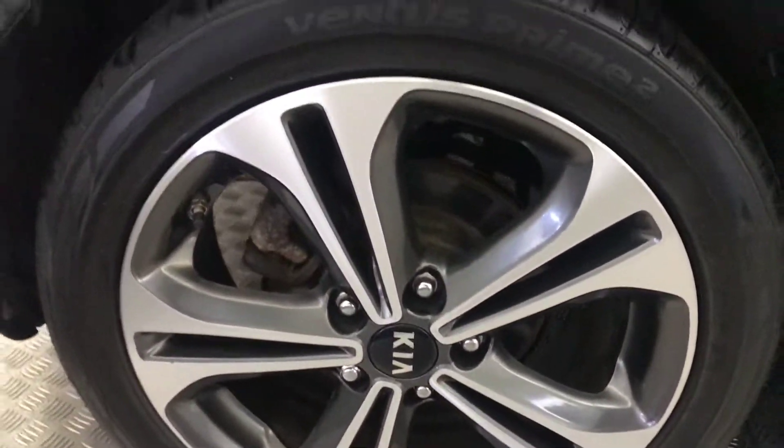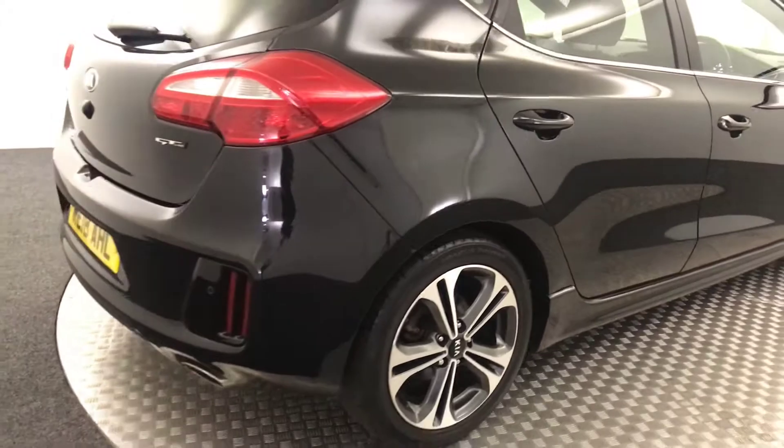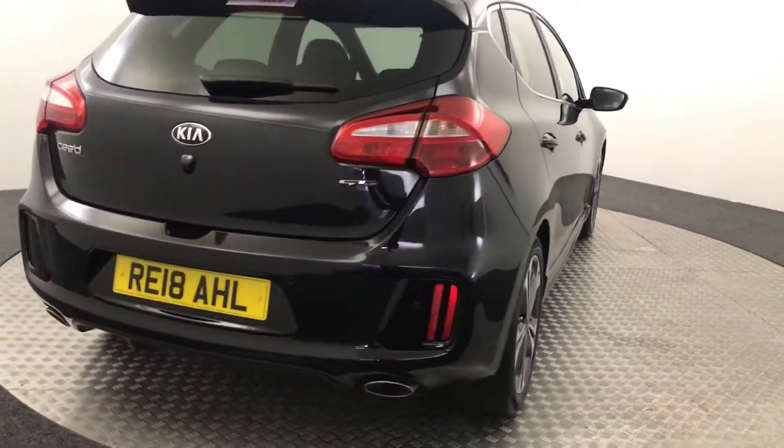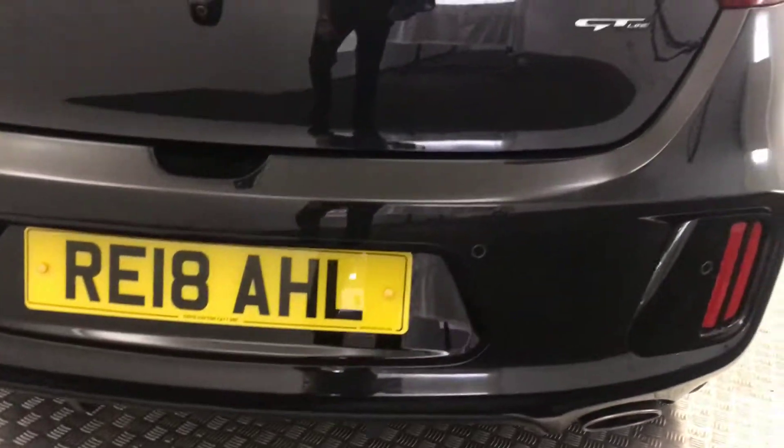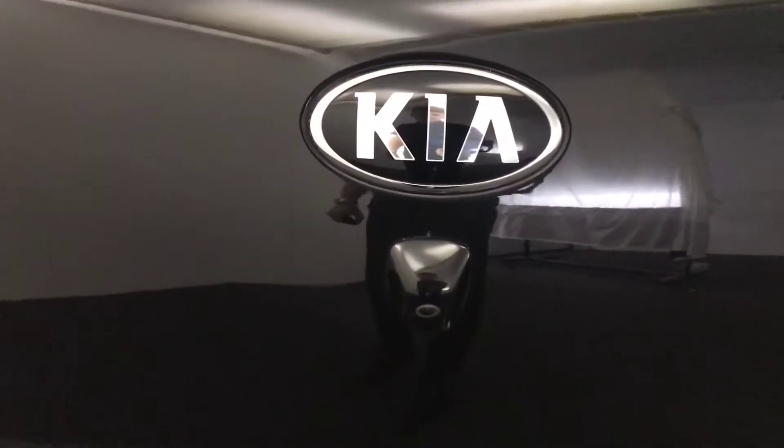Rear doors in perfect condition. On to the back — dual exhaust, you've got this nice diffuser along the bottom, reverse sensors, as well as a reversing camera.